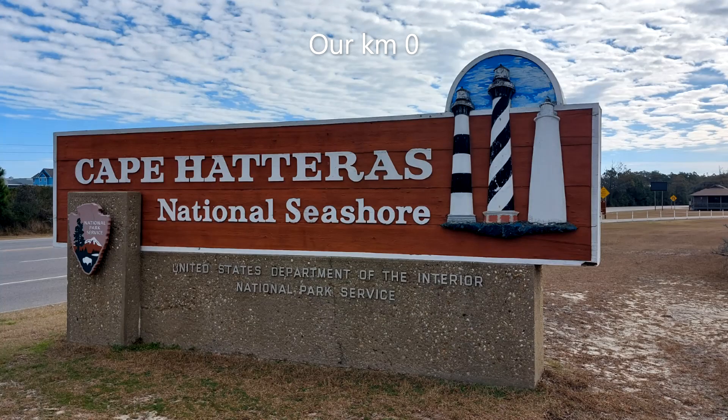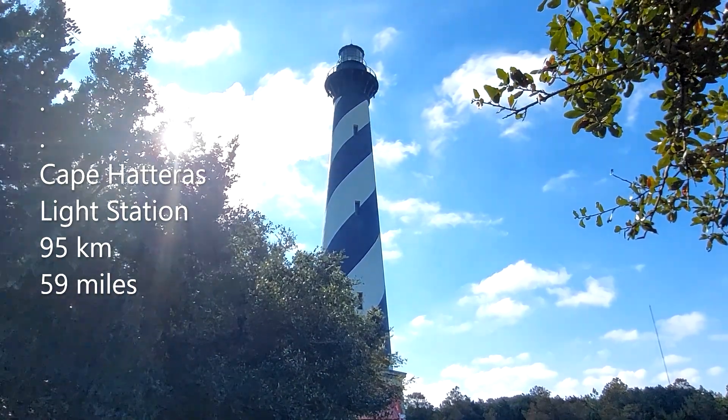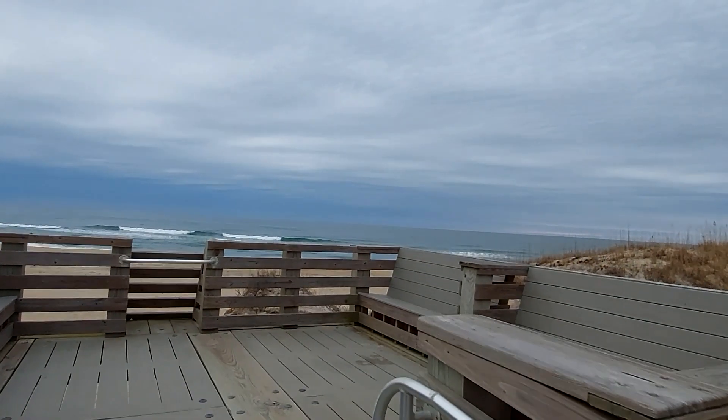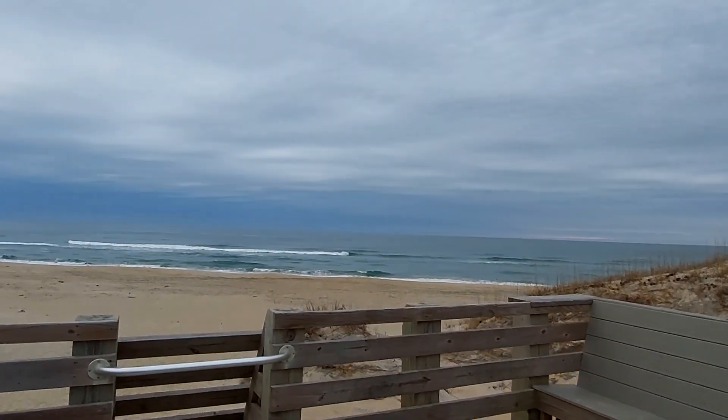We drove 95 km on Highway 12 through to the end of Hatteras Island. Our first stop was Coquina Beach, about 10 km from the park entrance.